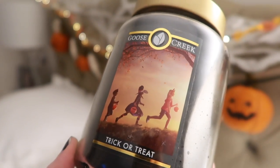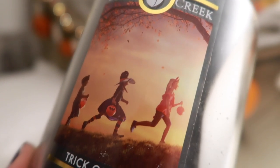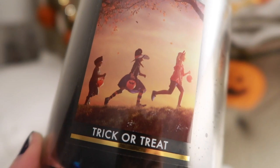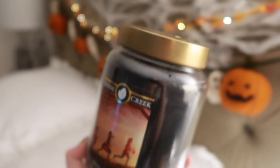This candle is pretty cool — I've never smelled something like this before. It's very unique. It's the Trick or Treat candle and the label is probably one of my favorite Halloween candle labels I've ever seen. To me, this is the epitome of Halloween: you're with your friends in costumes, going up a hill, leaves falling, holding your jack-o'-lantern buckets. I watched a lot of Goose Creek hauls and everyone said if you were to get one candle from Goose Creek, this would be it.